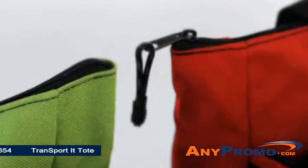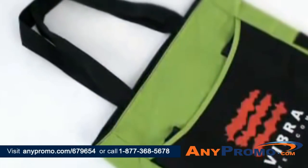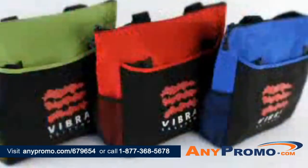The zippered main compartment keeps things secure and the shoulder length handles make it all easy to carry. Available in a variety of trendy accent colors that contrast nicely with the black front pocket and handles.